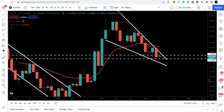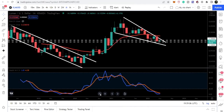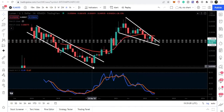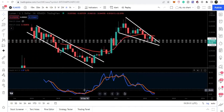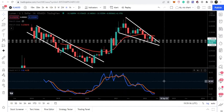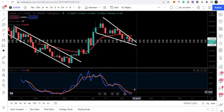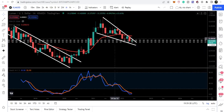Moving back to the monthly time frame, we can see the stochastic is completely oversold. Previously when the stochastic was oversold and the price line broke out the resistance, we had a very big move. Similarly, once we break out the resistance of the falling wedge, we can again expect a very long-term bullish move after breaking out this falling wedge pattern.